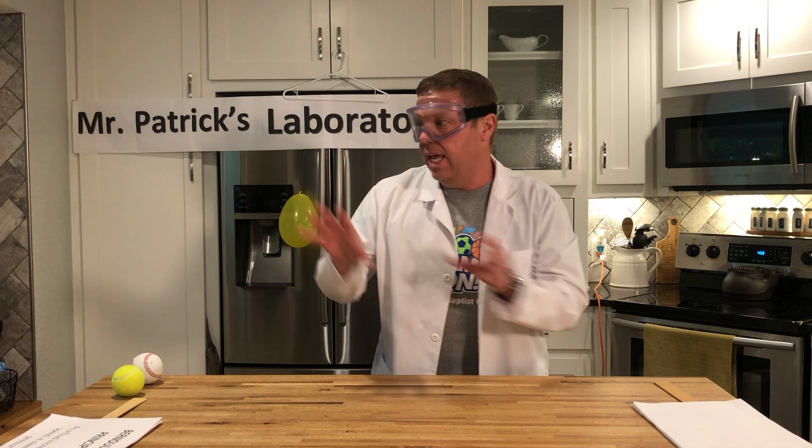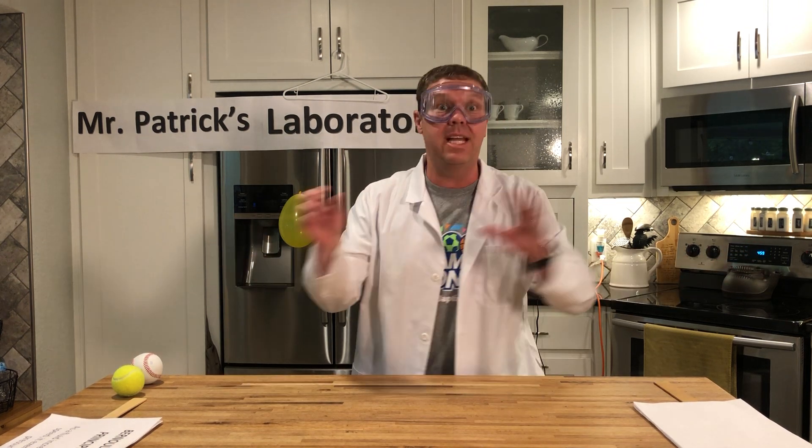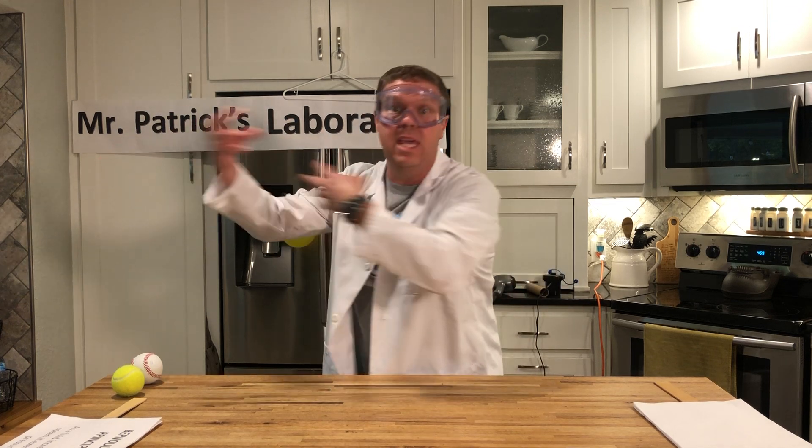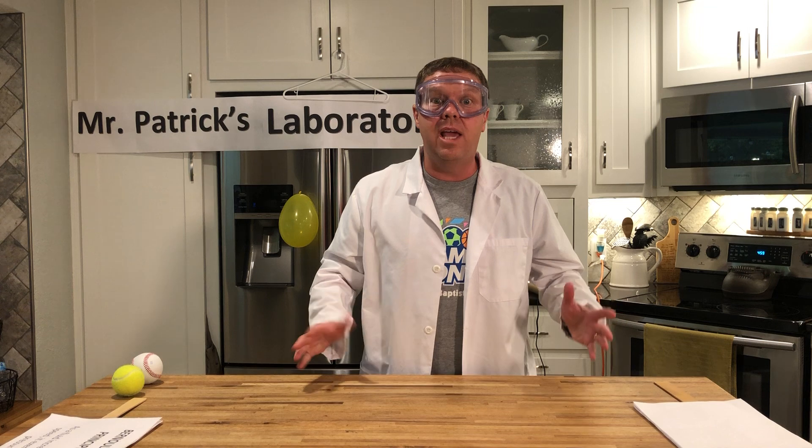Last week, we were talking about heat and energy — what heat is and lack of heat. We used to call that cold, but we learned it's heat and lack of heat, heat going out, heat coming in: endothermic, exothermic. As a matter of fact, on Friday we made homemade ice cream. I hope you and your family had a great time with that. If you missed out, go back to last Friday and you can see where we made homemade ice cream using changes in energy.